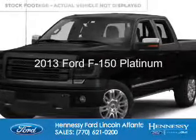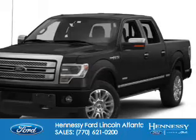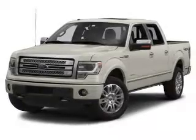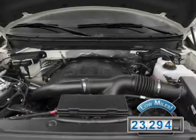This is a used 2013 Ford F-150. It's powered by four-wheel drive, a 3.5 liter six-cylinder engine, and a six-speed automatic transmission. With fewer than 25,000 miles, this vehicle has a long road ahead.